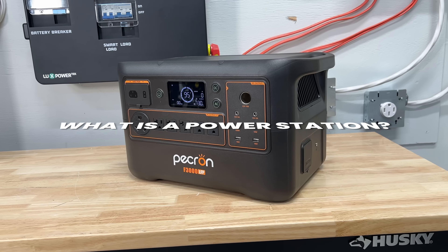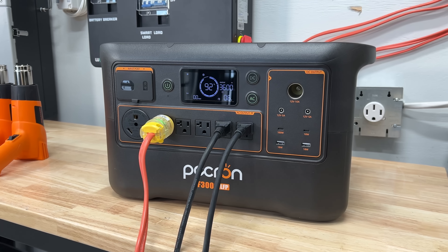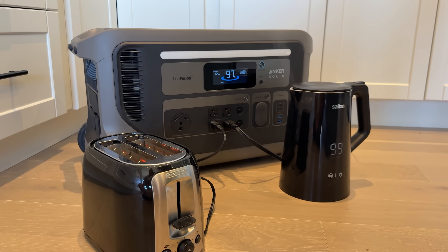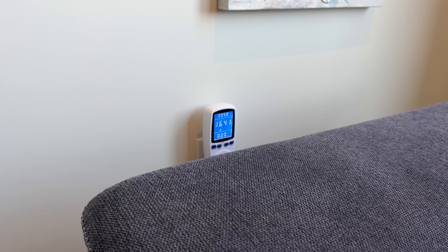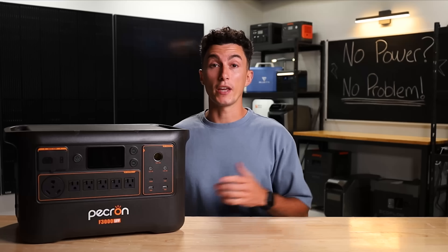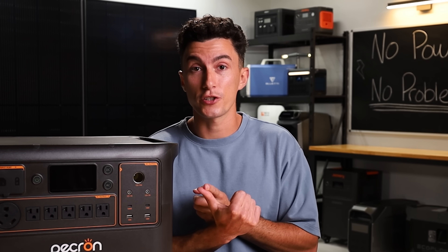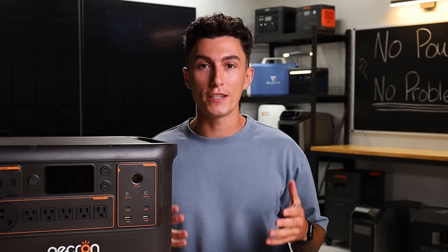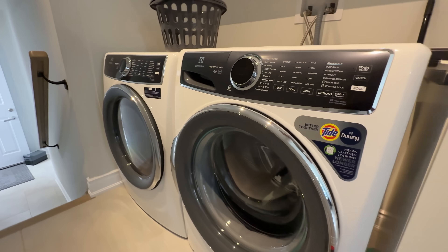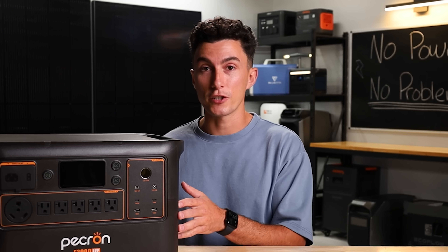This is a power station. It's a portable battery that has all of the plugs and ports you need to not only charge it up, but to power all of the devices in your home. You can charge this thing by simply plugging it into your wall before a storm, or running solar into it if the power is already out. It can power your fridge, your phone, your Wi-Fi, a heater, a fan, a portable air conditioner — pretty much anything you need, you can power with something like this.